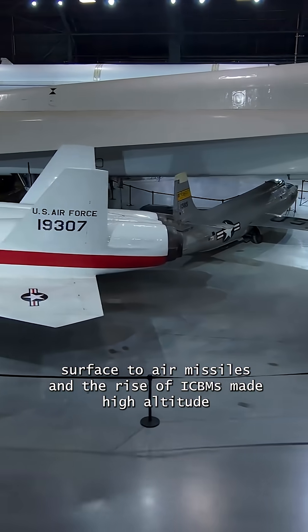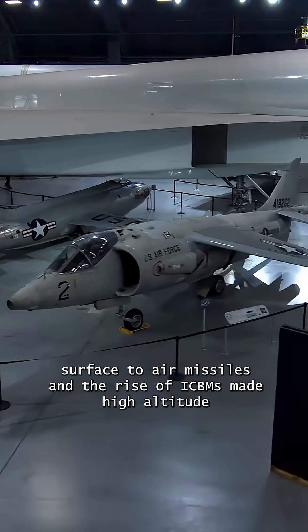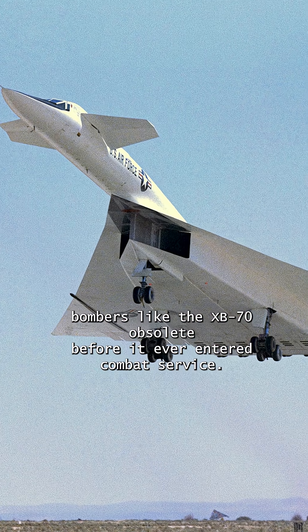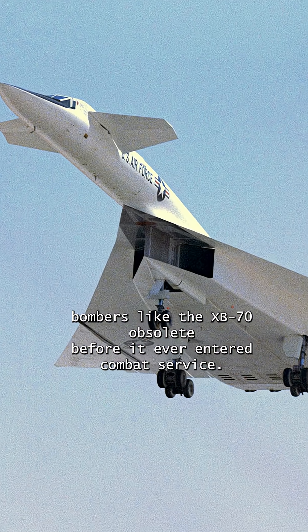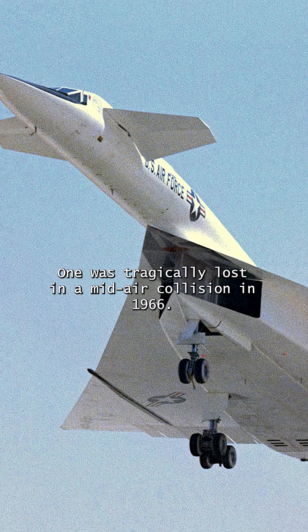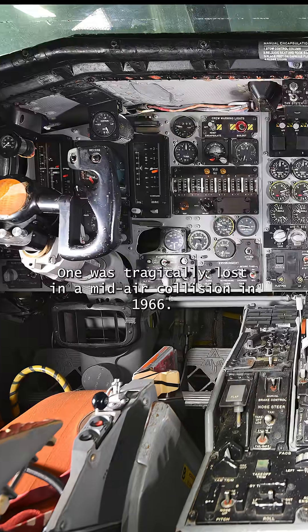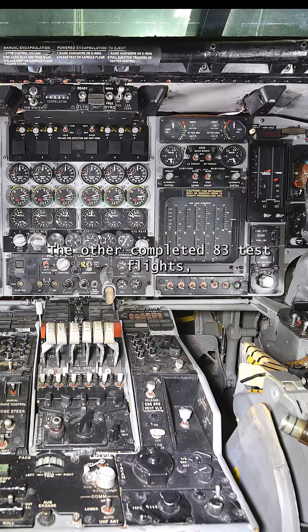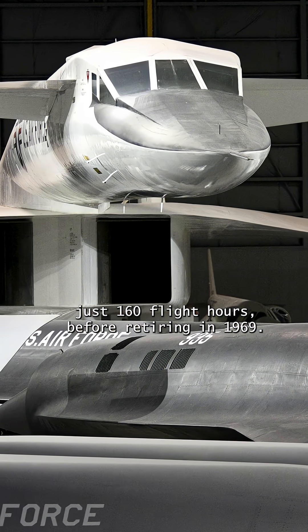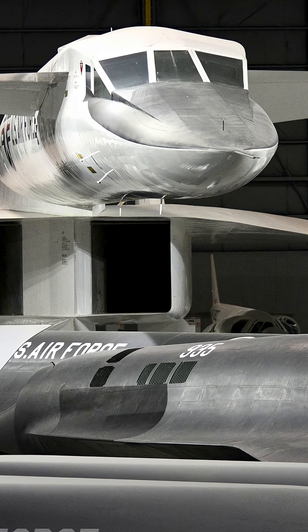But advancing surface-to-air missiles and the rise of ICBMs made high-altitude bombers like the XB-70 obsolete before it ever entered combat service. Only two prototypes were built. One was tragically lost in a mid-air collision in 1966. The other completed 83 test flights, just 160 flight hours, before retiring in 1969.